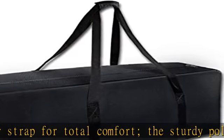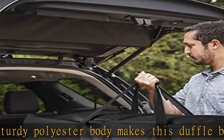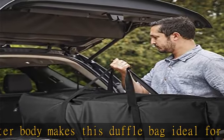Equipment bag for all sports. 2 carrying options: over your shoulder or by the bag's dual handles. You can use it as a sports gym bag, a travel bag, and a sport bag.